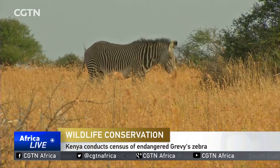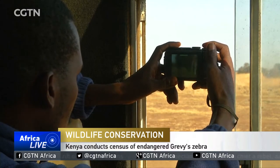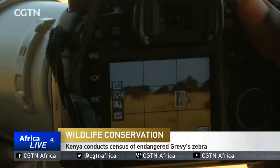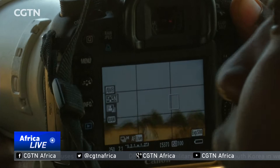Kenyan conservationists are counting Grévy's zebras to determine the population of the endangered animals. Grévy's are the largest of the zebra species, with thicker stripes and larger ears compared to other zebras.